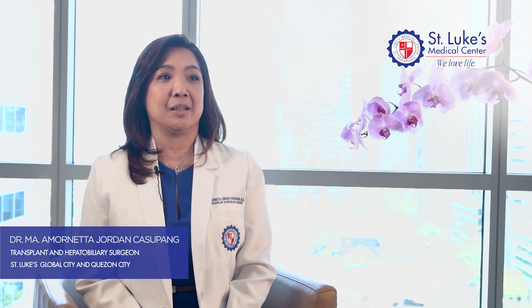I'm Dr. Cesar I. Casanova Jr., a practicing kidney transplant surgeon for 25 years. I've recently been doing robotic-assisted kidney transplant here at St. Luke's Medical Center, Global City. I'm Dr. Martin Anthony Villia, a transplant surgeon as well as a vascular and endovascular surgeon. I practice at St. Luke's Medical Center, BGC and Quezon City. I'm Maria Morneta Jordan Casupang, a transplant and hepatobiliary surgeon. I work at St. Luke's both in Quezon City and here in BGC.